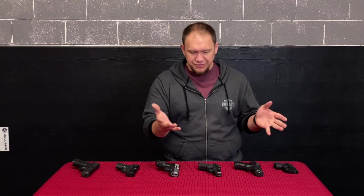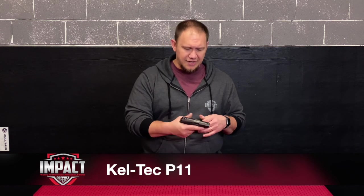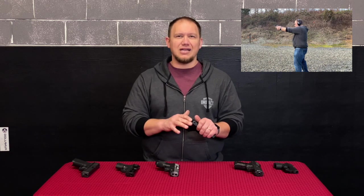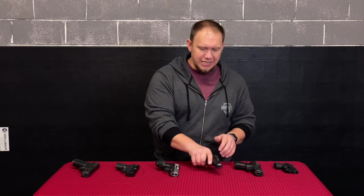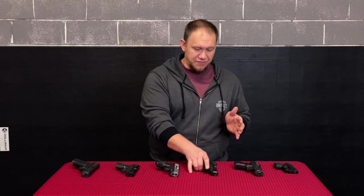Next we're going to move to the Kel-Tec P11. One of the things I liked about this gun when I purchased it was that it was a smaller form factor with a double-stack magazine, so you could get a decent round count. Things have moved along really since this gun came out and you can get better guns in this form factor, but it does have a relatively short barrel so it's not going to be extremely accurate over distance.